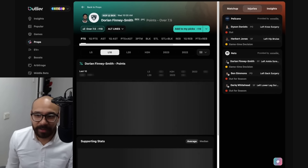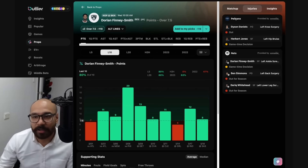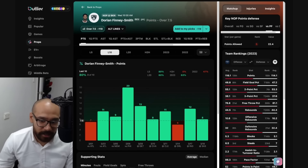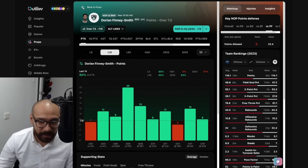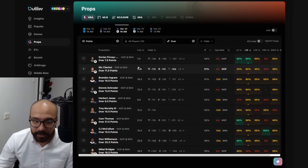Looking at the Brooklyn Nets versus New Orleans Pelicans — we've got Herb Jones as a game-time decision as well as Dorian Finney-Smith. Checking out DFS quickly, mainly his points prop — he does have a tough matchup, but he's hit this line in eight out of his last 10 games. In head-to-head matchups, he only scored three points the last time against the Pelicans. I'd be hesitant — I wouldn't make a bet purely based on his last 10 numbers because he's struggled against the Pelicans in the past.